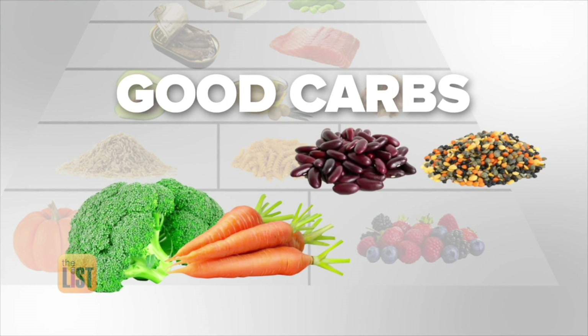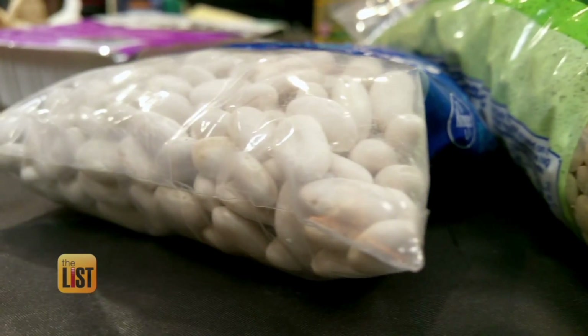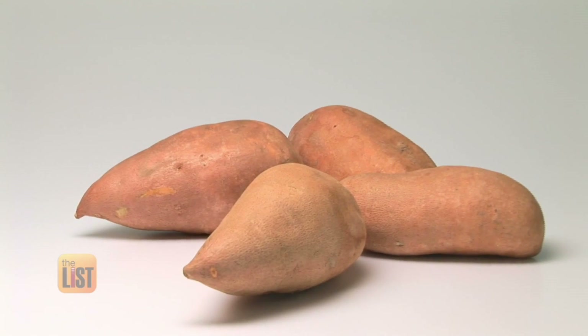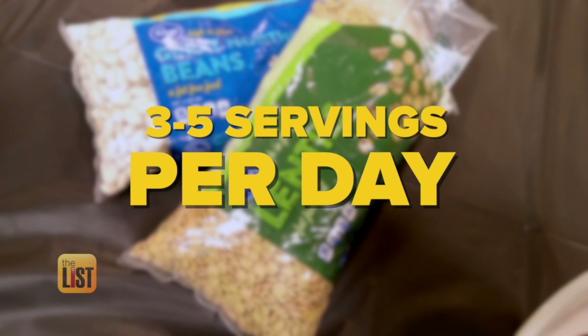The next stop on the pyramid is good carbs. Your absolute best carbs on an anti-inflammatory diet are going to start with things like beans. Secondary to that, you want to think root vegetables — things like carrots and sweet potatoes. Those are loaded with energy-packed carbs that are very anti-inflammatory for you. You're looking at three to five servings a day.